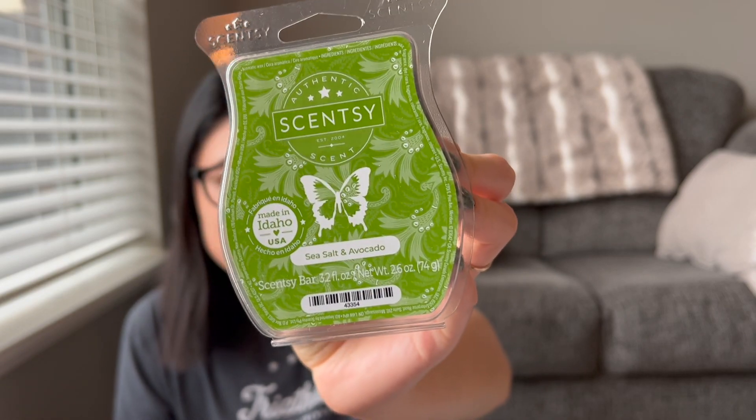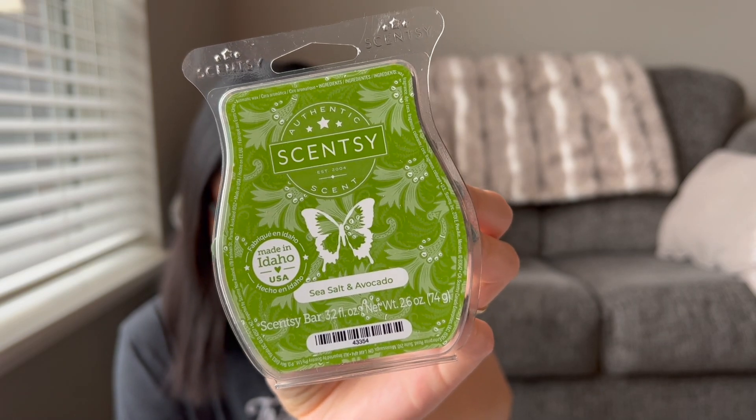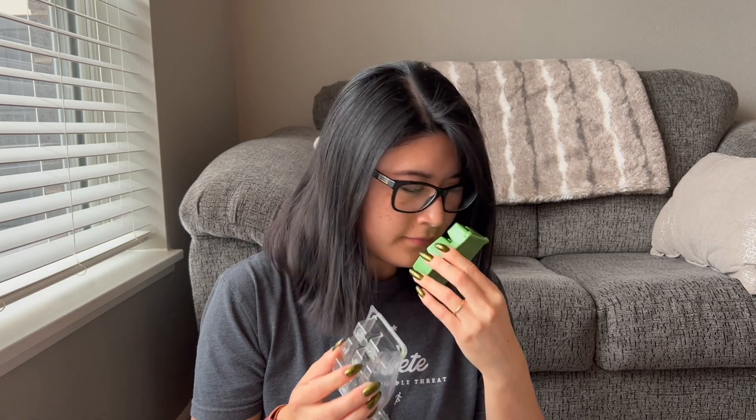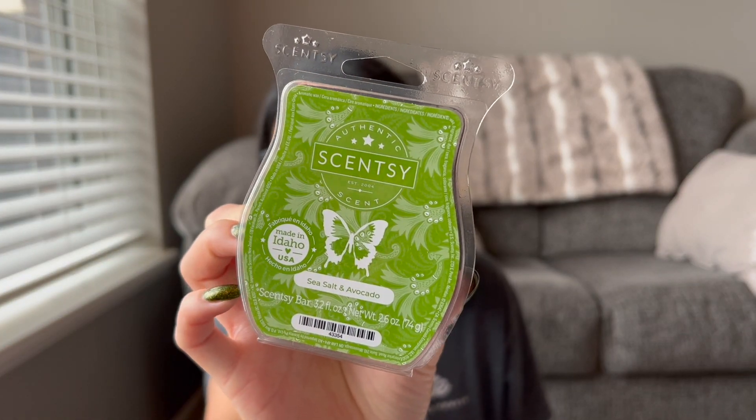Sea Salt and Avocado went away when the summer catalog ended, and I just wanted to give it a try because I've heard really good things. The notes are white and pink sea salt, Valencia orange, and creamy avocado. It smells really pretty — a nice, clean, fresh, bright bathroom or kitchen scent. I think it's because of the Valencia orange. I don't really smell sea salt or avocado; it smells like a nice fruity scent. Off first sniff impressions, I think it smells really good — not the strongest, but not light by any means.